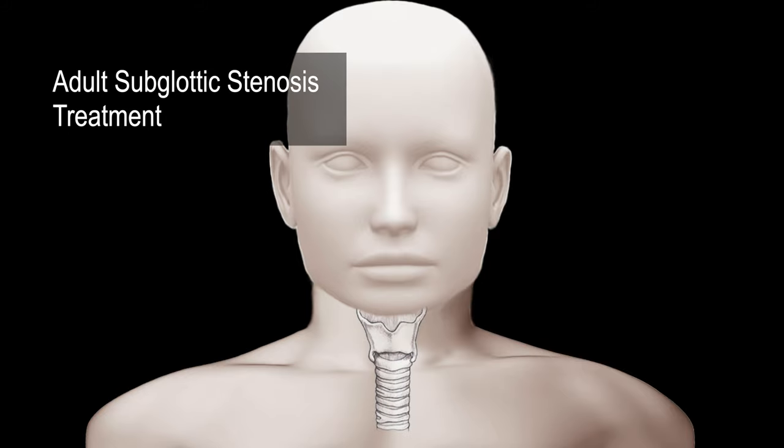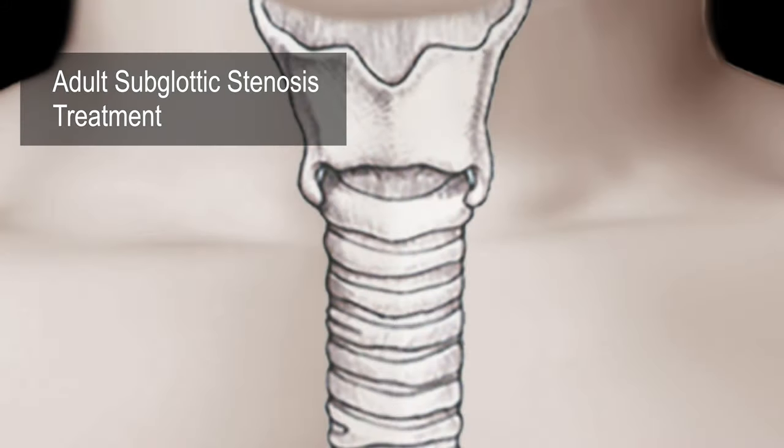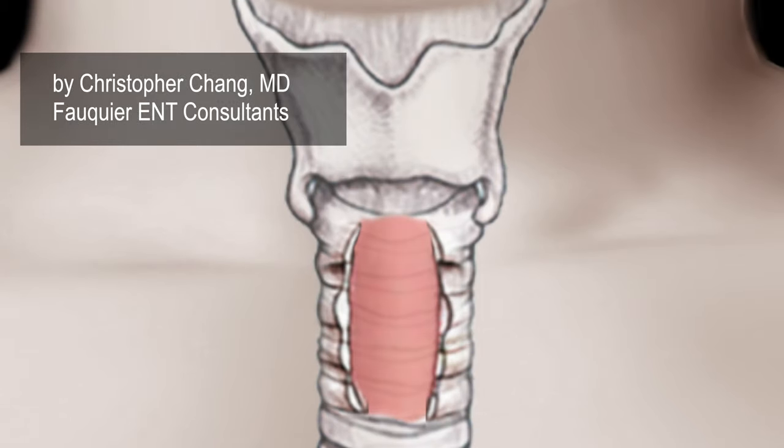Normal airway breathing requires a smooth, unobstructed tracheal passageway. There should not be any areas of narrowing in the windpipe.